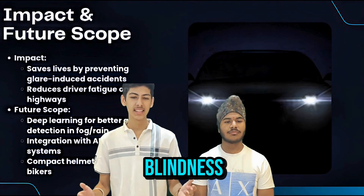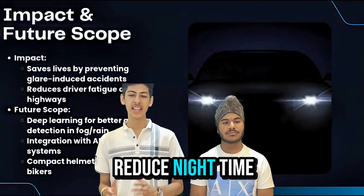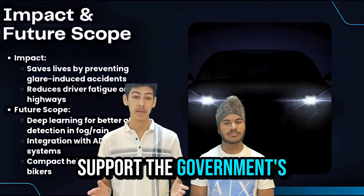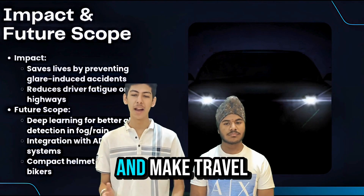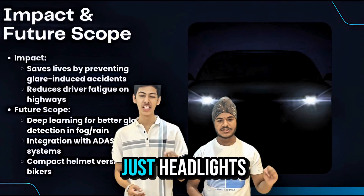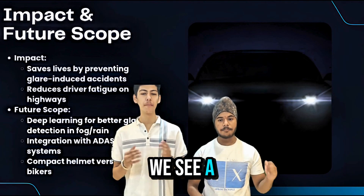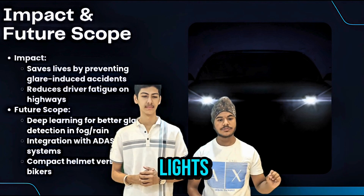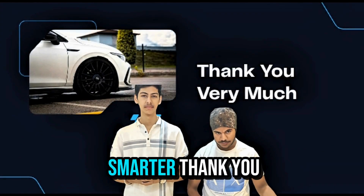By preventing glare blindness, Glare Guard could reduce night-time accidents by up to 40%, supporting the government's road safety goals and making travel safer for everyone. When others see just headlights, we see a brighter, safer future. We are not trying to dim the lights — we are making vision smarter. Thank you.